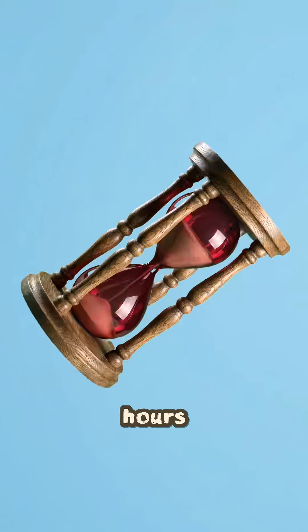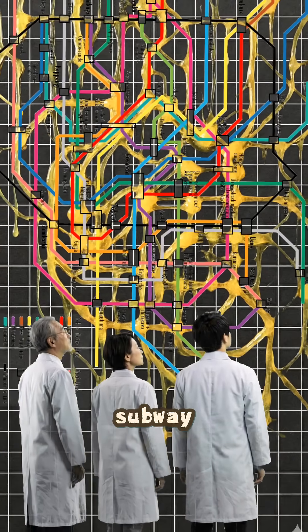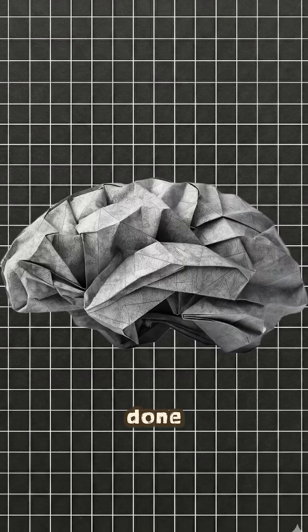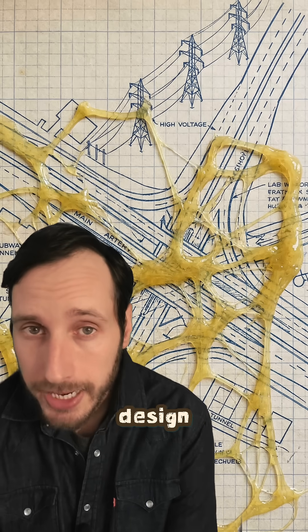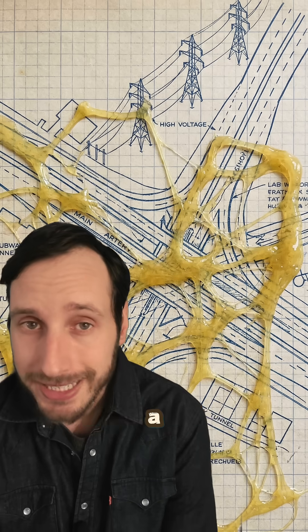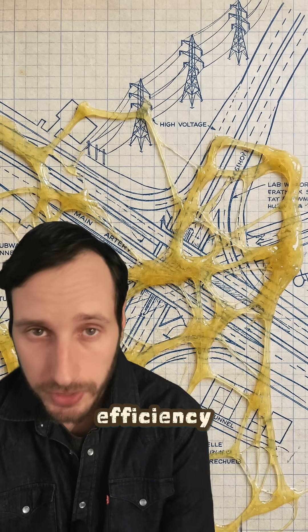After only around 48 hours, scientists were presented with a grid of mold tubes that strikingly resembled the actual subway system of Tokyo, but instead of complex technology, this was done with no brains. Now, aside from subways, this could be used to design our power grid and other traffic infrastructure at a significantly lower cost and high efficiency.